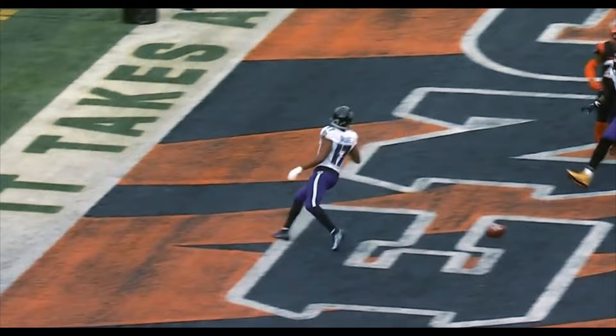Moses gets a block and it's a touchdown. Four-yard touchdown. We'll punch it in. Cleveland and Moses — the guard kicks it out, Moses turns up and seals.